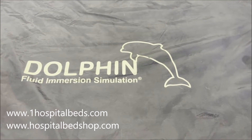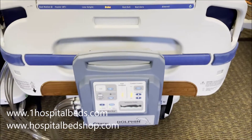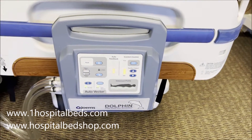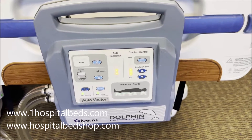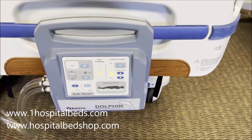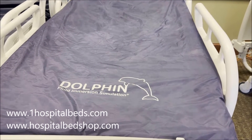Here at USA MedBed, we're looking at the Dolphin Fluid Immersion Simulation Mattress. This is an air mattress system that is specifically set up to treat and prevent bed sores and pressure wounds. It's a very unique mattress system. What's interesting about it is it was initially developed for the Navy SEALs, and it was used for transporting dolphins for their military programs. They came up with a whole host of different features that they eventually realized would be very beneficial for taking care of different types of skin breakdown and pressure wounds.